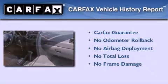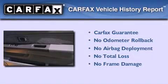Features include air conditioning, a split folding rear seat, roof rails, and skid plates. Not to mention that this SUV qualifies for the Carfax buyback guarantee.